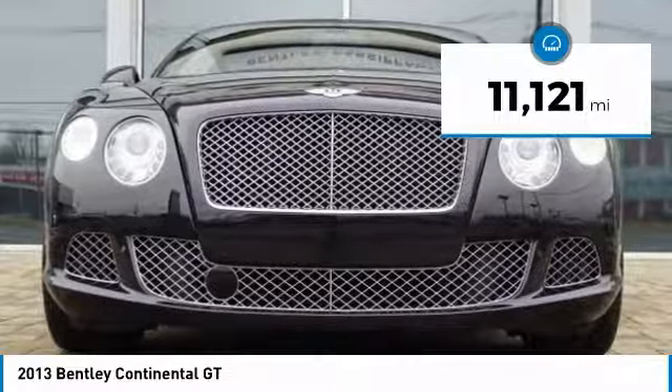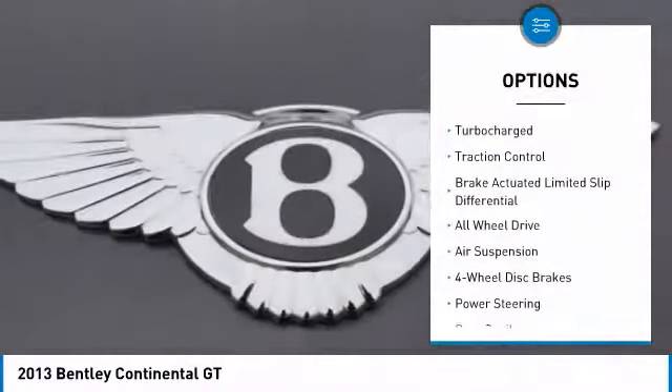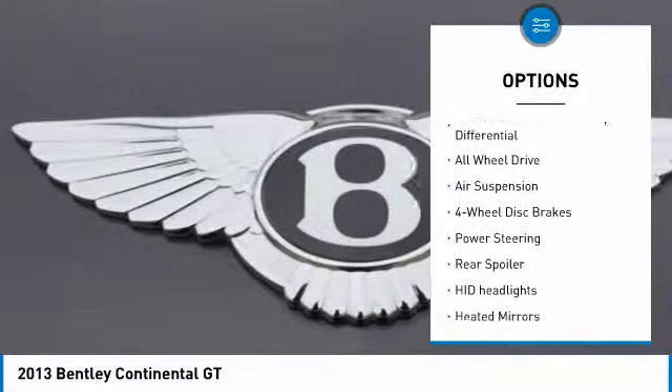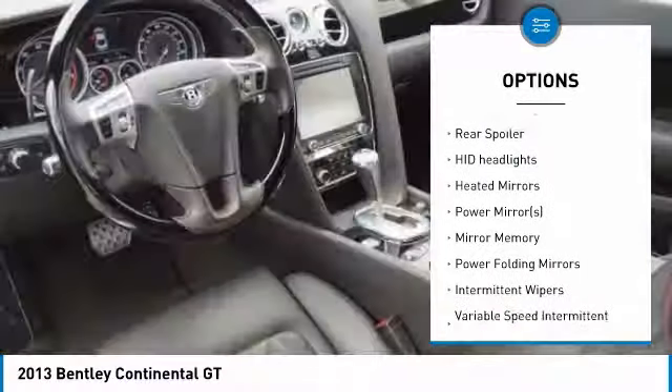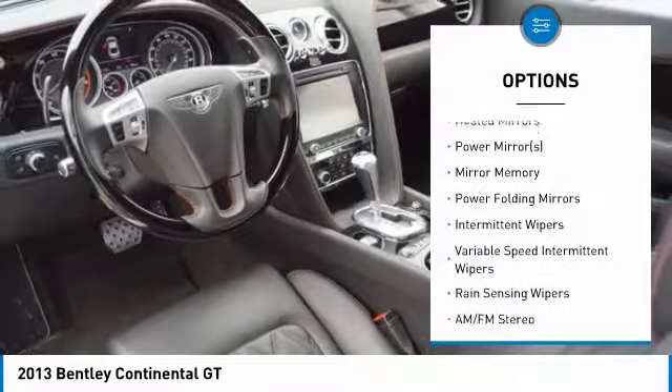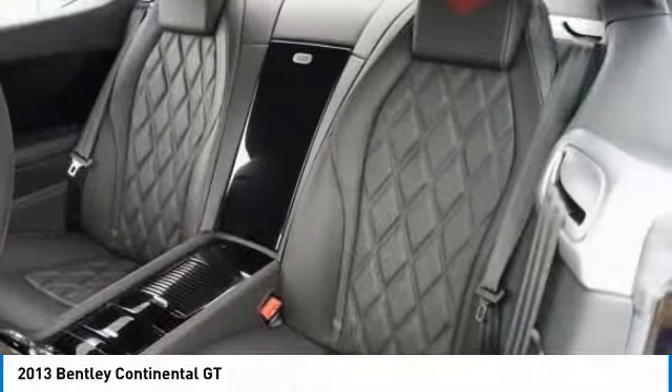This vehicle has less than 15,000 miles. Here are some of this vehicle's great options: power passenger seat, anti-lock braking system, keyless entry, stability control, navigation system, all-wheel drive, traction control, Bluetooth, leather-wrapped steering wheel, power steering.